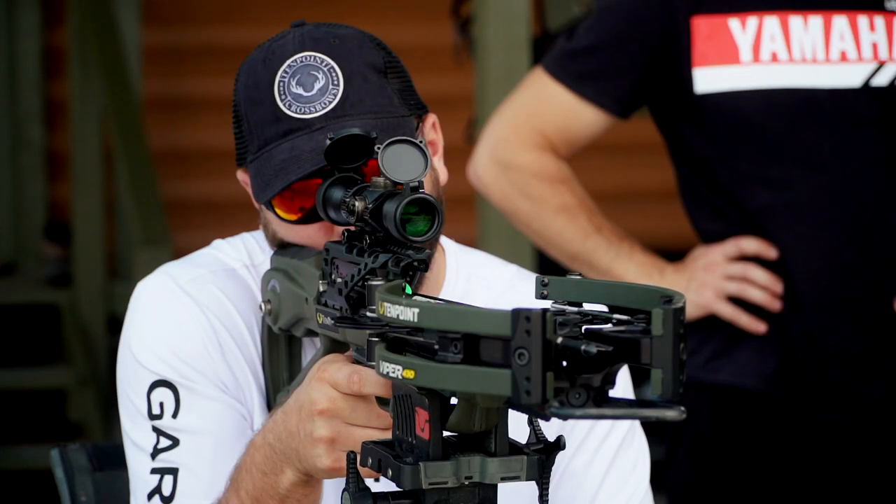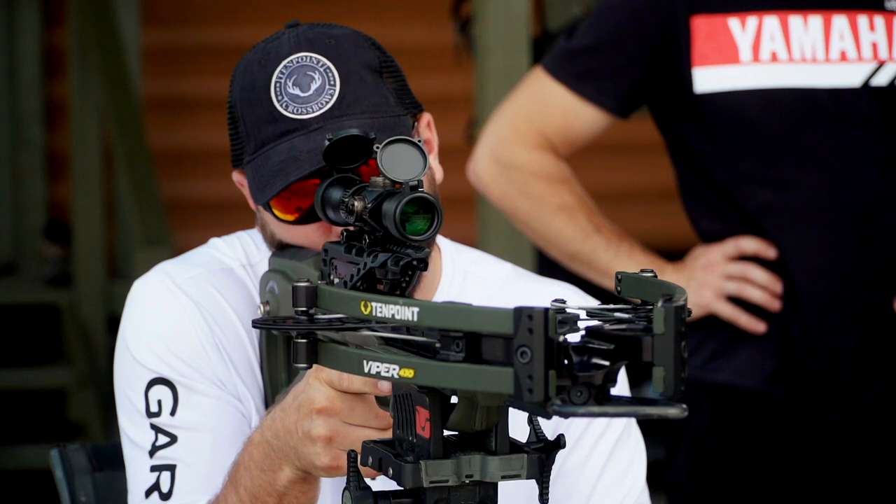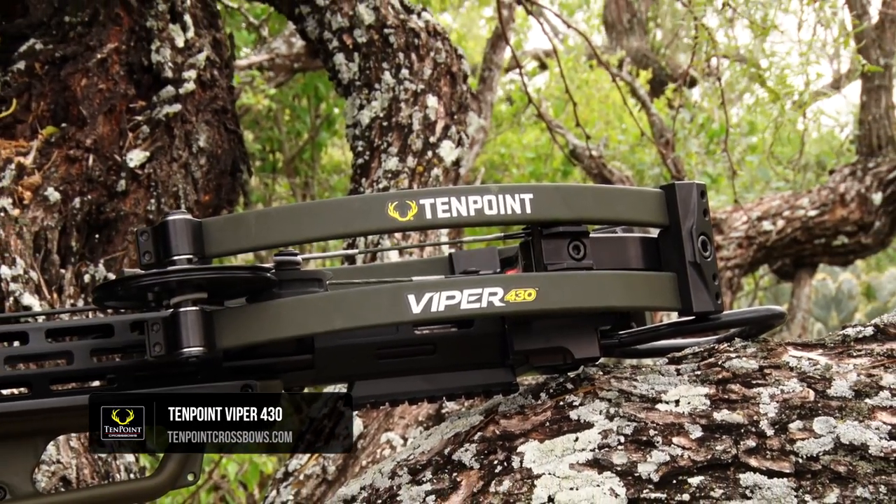With more speed and safety cocking at a better price than its competitors, the Viper 430 is set to dominate the narrow crossbow market. Learn more about the Viper 430 at 10pointcrossbows.com.